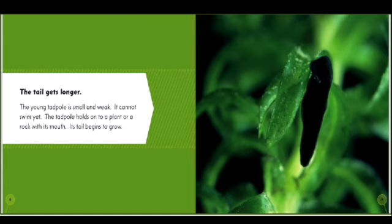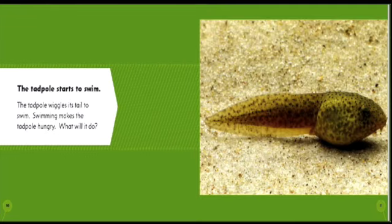It breathes with body parts called gills. The tail gets longer. The young tadpole is small and weak; it cannot swim yet. The tadpole holds on to a plant or a rock with its mouth. Its tail begins to grow.